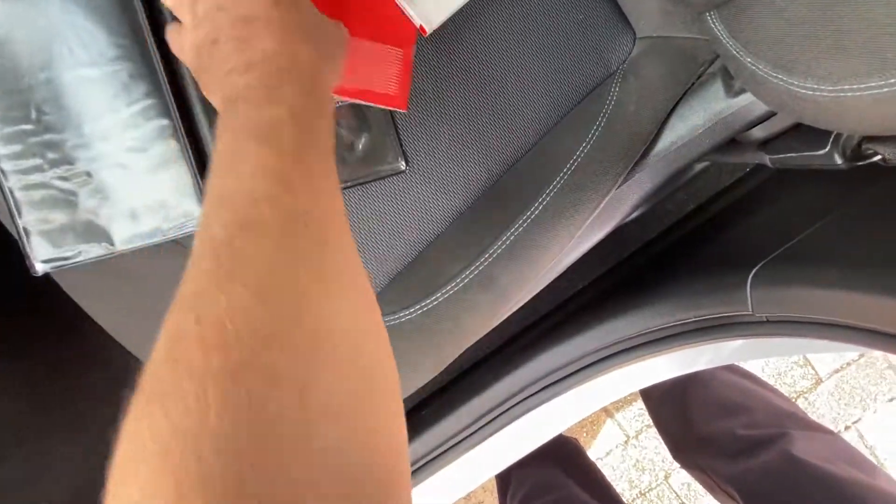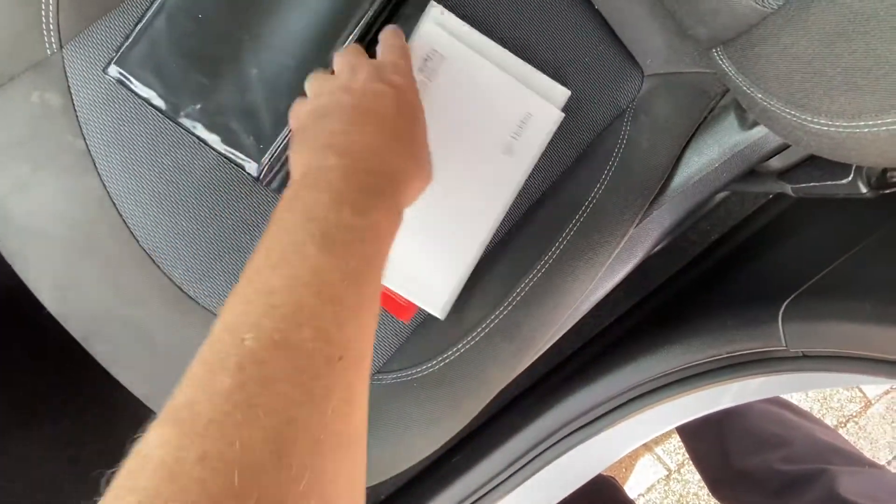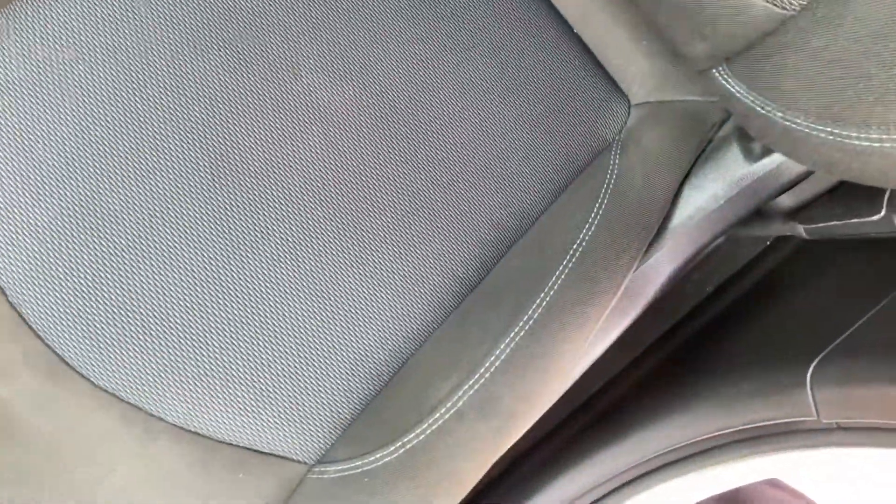It doesn't look like it's got its service book here, but I will be able to track that down and see what I can come up with for you. It doesn't have the service history in the car, but I can track that down and see if I can supply it.